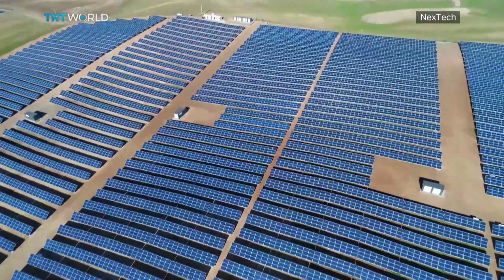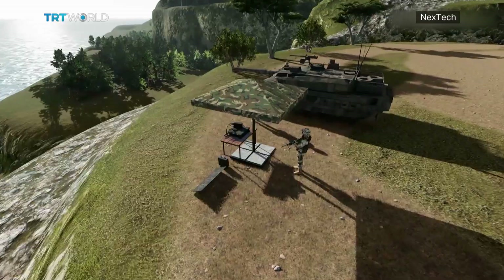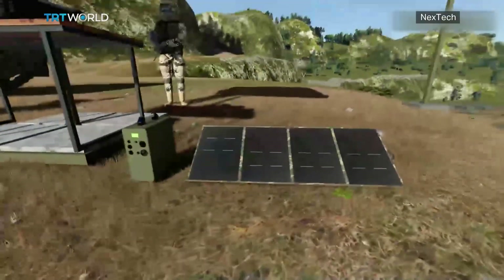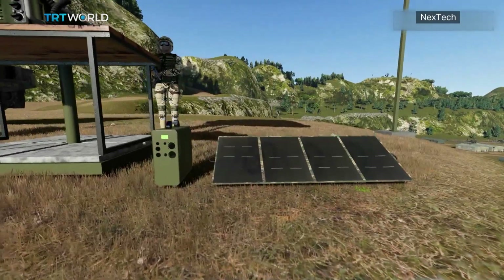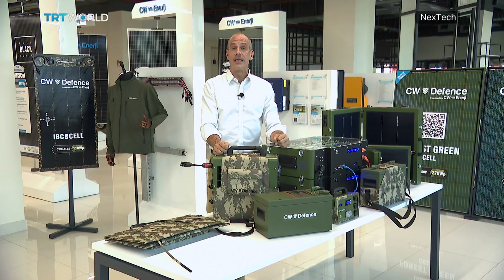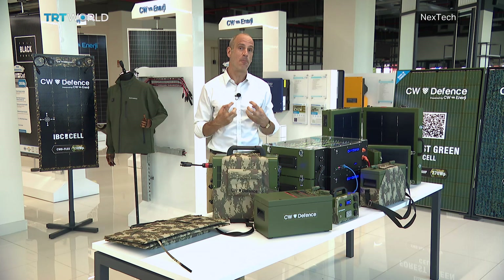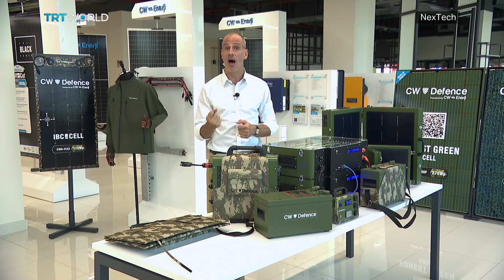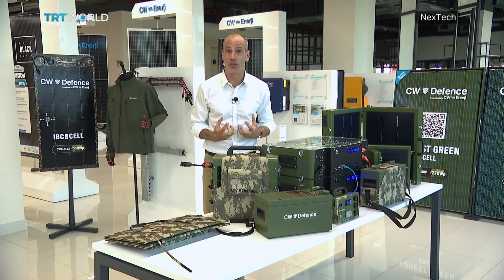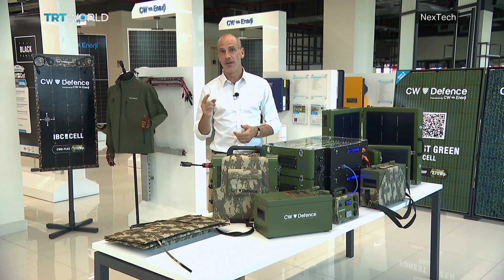But the real quantum leap is happening with the merging of solar panel technology and the defence sector. Today's battery packs used to power soldiers' equipment can amount to up to a quarter of the total weight of the pack. So in the literal sense, they're looking at ways to lighten the load. CW Energy hopes that the soldiers of the future will be able to create their own power — no longer relying on supply lines for electricity or fuel, but on the world's most abundant source of energy: the sun.